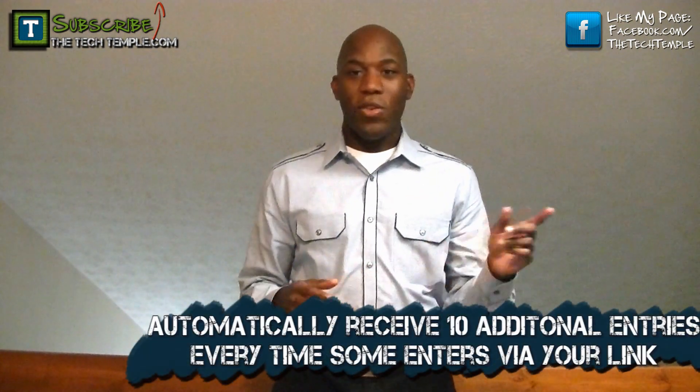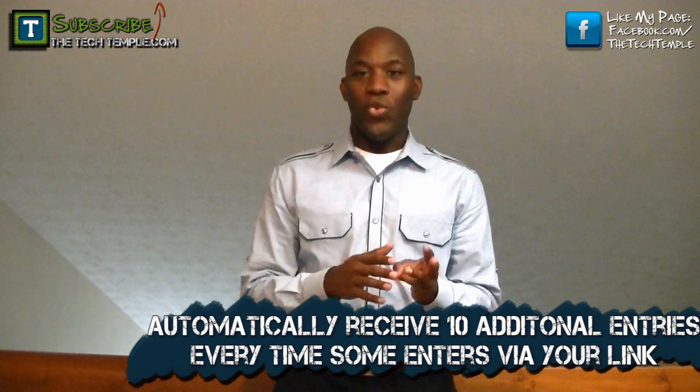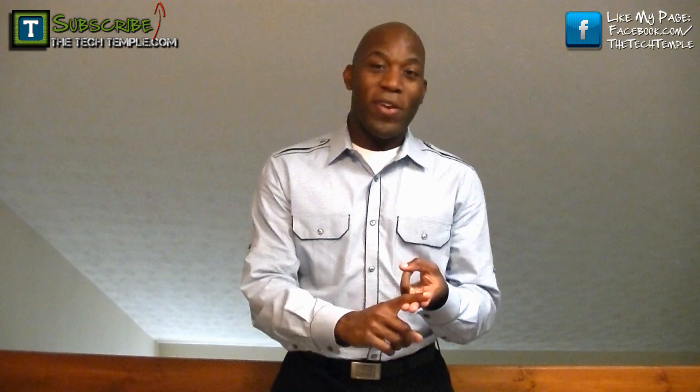After you sign up, you'll get options to share through Twitter, Facebook, or a normal website link. If one of your friends or family signs up through your link, you get an additional 10 entries. So if you sign up and then get three friends to sign up, you have 31 entries — which means you have 30 times more chance of winning than somebody who just signed up without sharing.